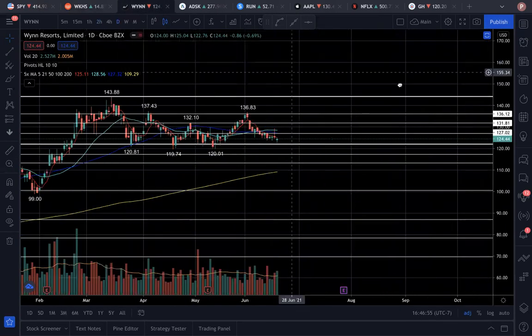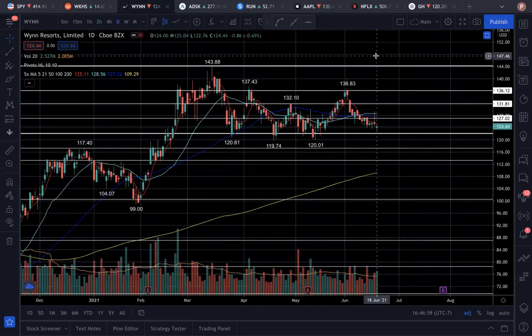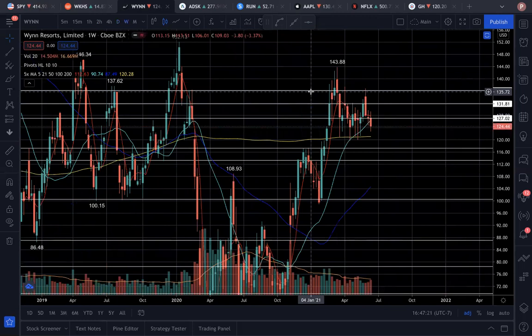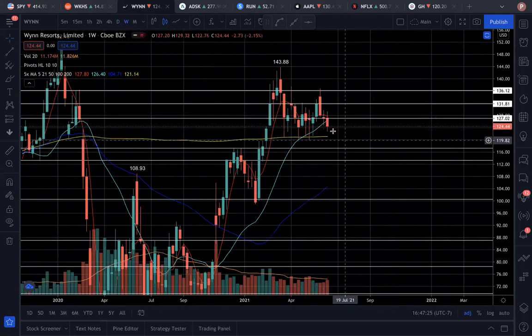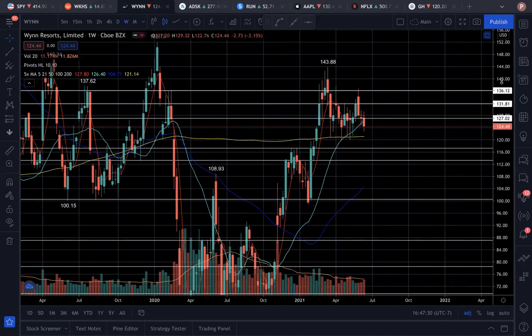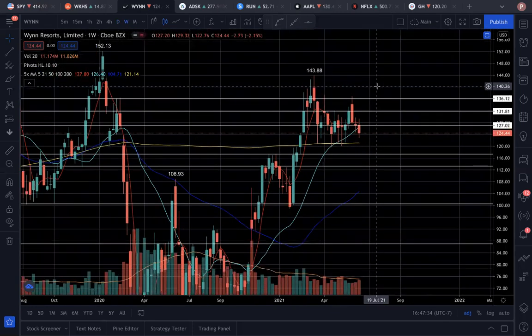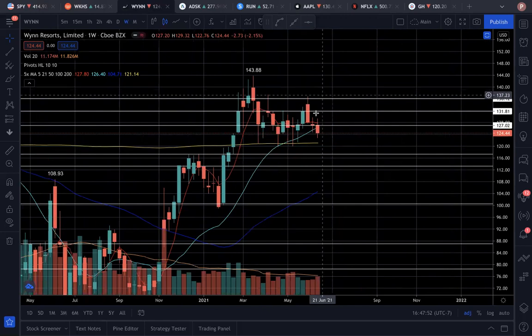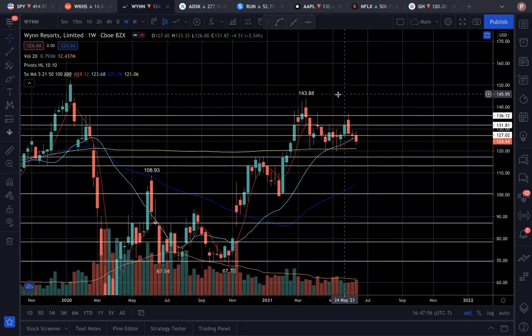Wynn Resorts — I'm pretty sure you guys have heard of this name before. Wynn has been consolidating ever since early March, and the price really hasn't gotten anywhere. We've just been going sideways, range bound between levels of major support and major resistance. On the weekly, you can clearly tell we've just been bouncing up and down with no real trend. We'd like to see this because of the big numbers of people coming back to resorts worldwide, as people are looking to gamble again and take vacations without COVID restrictions. Wynn is looking to be a very nice winner if we see some price movement.